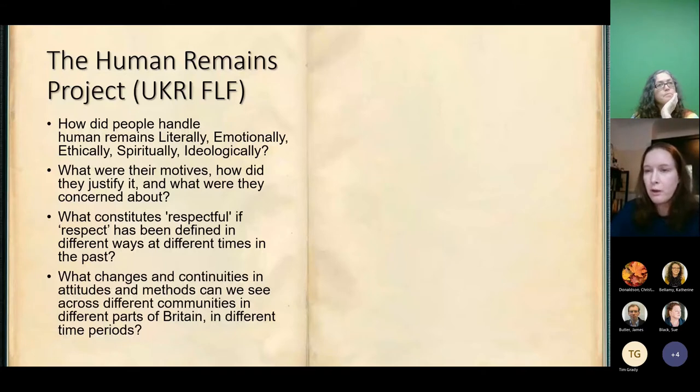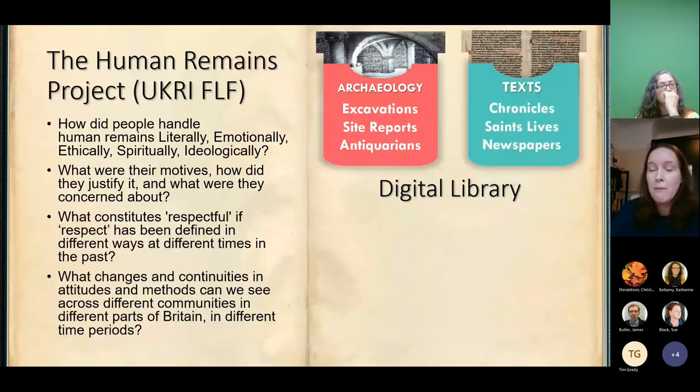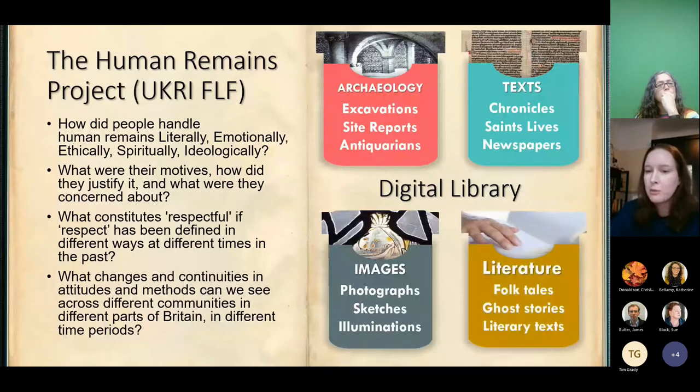To address that, this research programme is building the first digital library — open access with historic accounts. We've got a combination of archaeological reports, site reports particularly by antiquarians, a lot of excavations from the 16th, 17th, 18th and 19th centuries, and a massive number of historic texts from everything from chronicles to saints' lives to newspapers and many more. We've got a few images so far — photographs, sketches and illuminations — and we're looking to also expand into folk tales, ghost stories and literary texts that deal with exhumation and how people handle the physical remains of the dead.